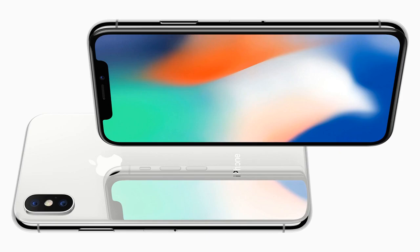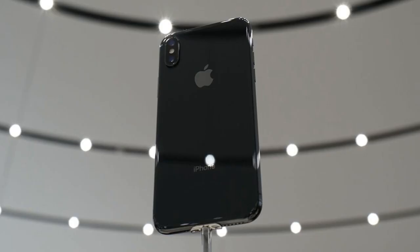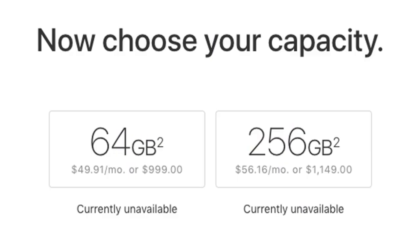Number five: the selfie camera hasn't improved. For as much as Apple talked up the iPhone X's TrueDepth camera system and its ability to recognize faces for securely unlocking your phone and letting you animate your face with poop emojis, the actual specs are exactly the same as the iPhone 7's. It appears Apple is using the same actual camera while complementing it with better sensors and improved image processing. Still, it would be nice to have more than 7 megapixels.